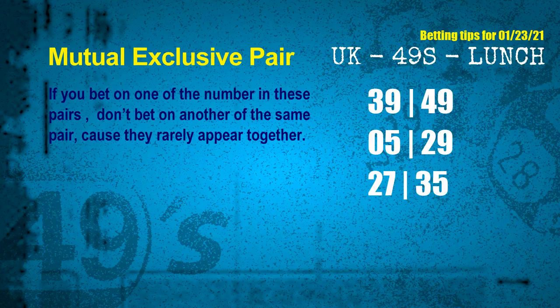The mutual exclusive pairs for next draw are: first pair, 39 and 49; second pair, 05 and 29; third pair, 27 and 35.